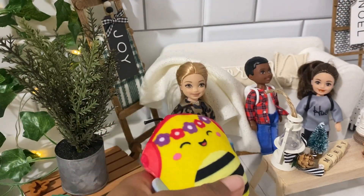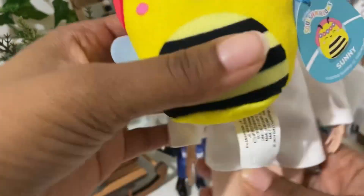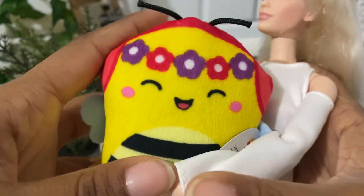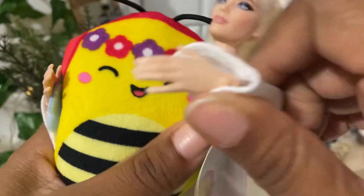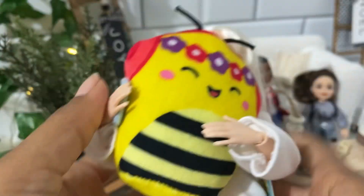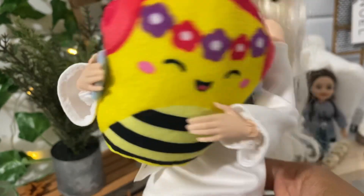They could just have it as like a giant pillow on their bed or whatever. And then this is my new doll — this is the Squish Mallow compared to the doll. She can actually like hug it and stuff. So yeah, there that is.